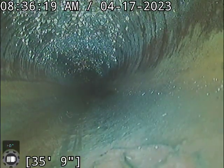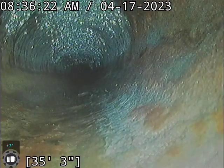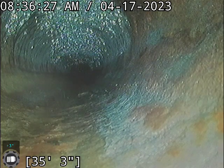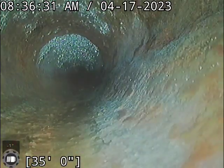It looks like part of this may have been swapped into plastic. No — that's definitely still a clay. Actually, there at about 36 feet our transition into the cast iron.